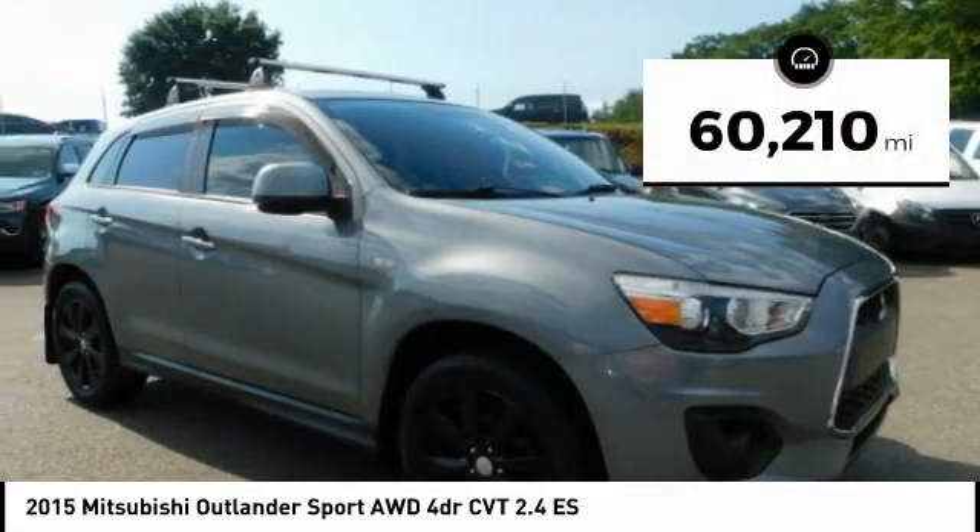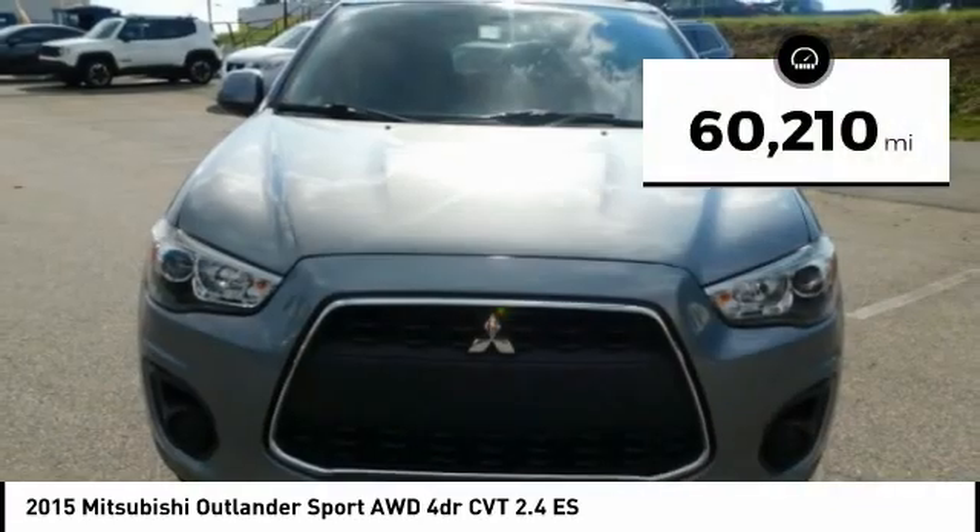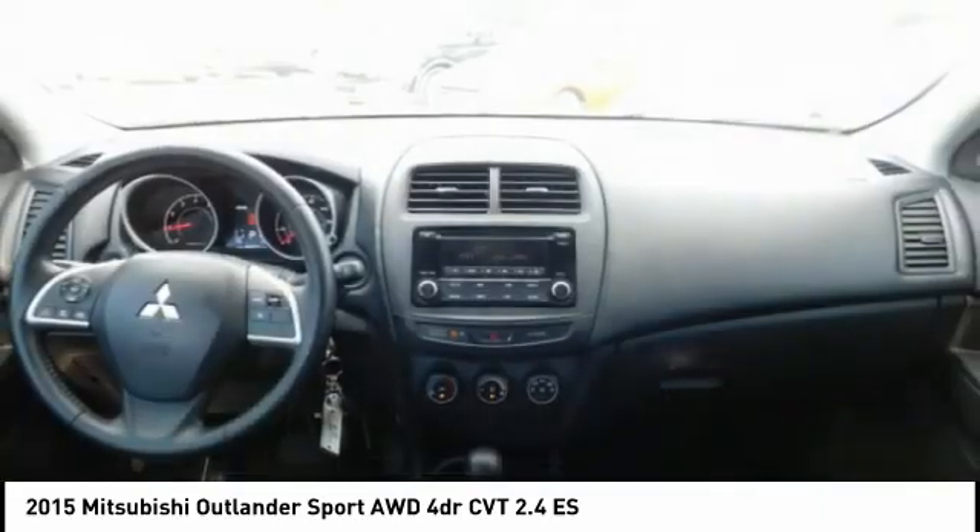This vehicle has less than 65,000 miles. This beauty will make even your house keys jealous. Drive it today!